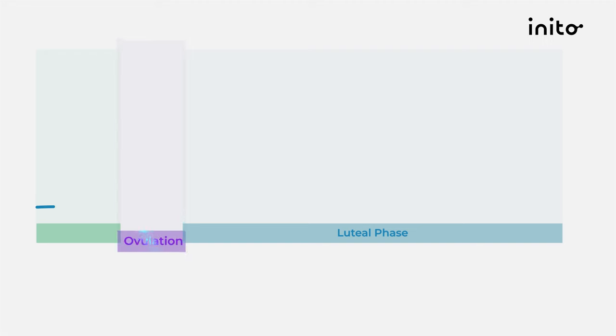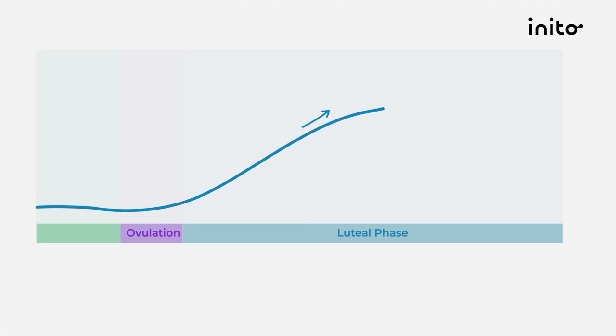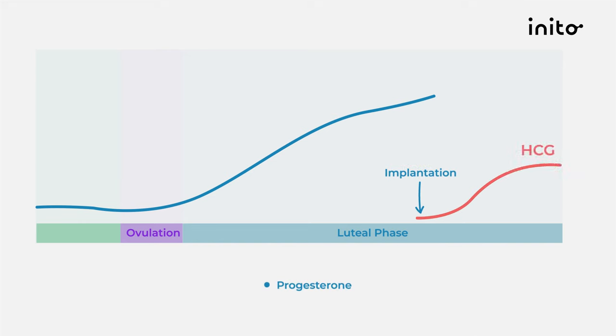Now let's talk about progesterone, a vital hormone in the conception process. After ovulation, progesterone rises gradually. If an egg implants itself into the uterine wall, the embryo releases HCG — the hormone that pregnancy tests measure. HCG causes a steep rise in progesterone levels. Women often experience some symptoms from the rise in progesterone after ovulation, but if implantation occurs, the steeper rise in progesterone can cause more intense symptoms.